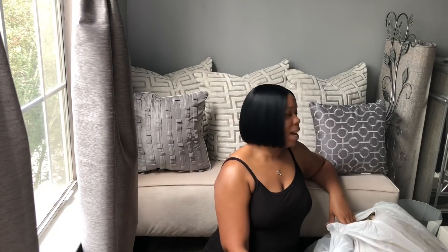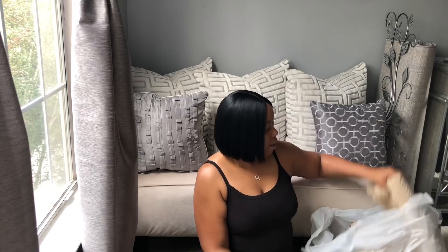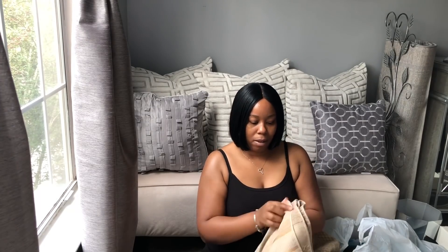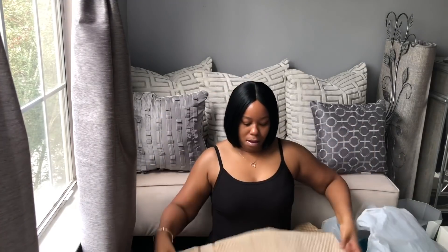So this home decor haul — I went to Ross and they had some bath towels and hand towels that I picked up. This is one of the bath towels. I'm using these ones for decorative purposes only. These were $6.99 and I picked up two of these.